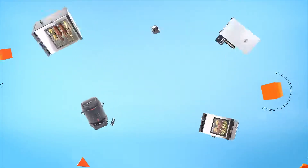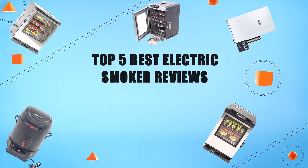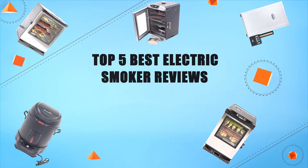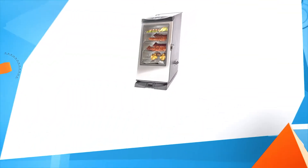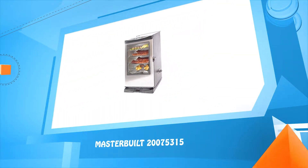Hello everyone, welcome to Review Infinite, the best product review channel on YouTube. Today we're here again with another list of five best products on the market. These reviews are based on thousands of customer reviews and positive ratings. Let's make a list of the best products in this video: top 5 best electric smoker reviews.